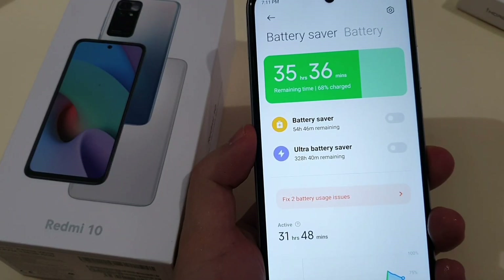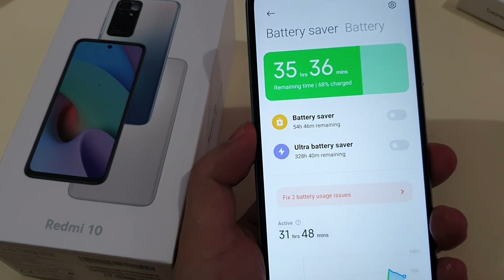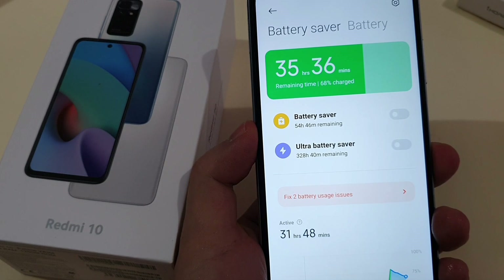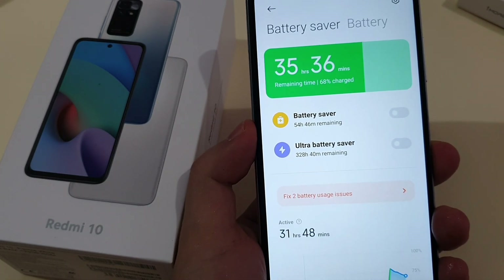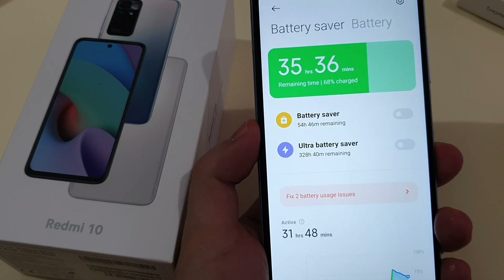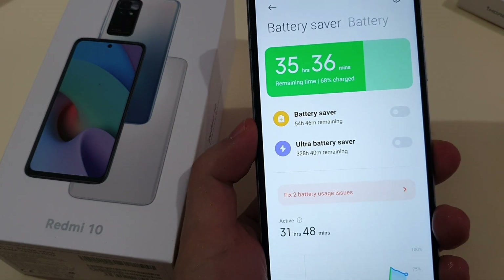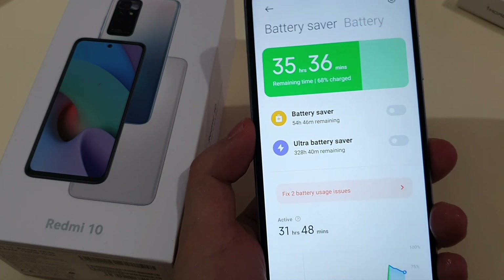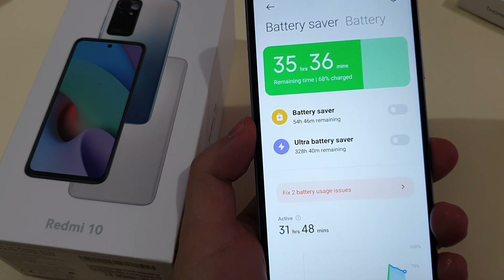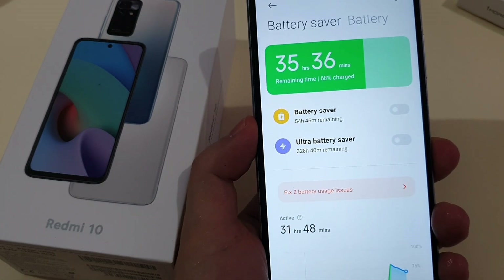Battery life on this phone is great due to the 5000mAh capacity. 8 to 9 hours of screen-on time is expected, with almost 2 days of usage. With gaming it can last around 6 hours depending on the games you play. Overall I'm happy with the battery life, it's just that it only supports 18W fast charging, and a full charge takes around 2.5 hours, which is understandable at this entry-level range.